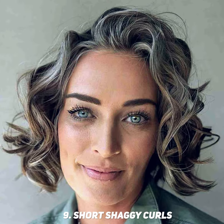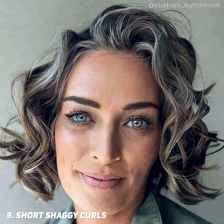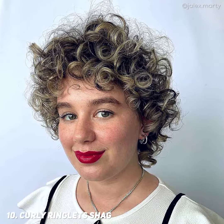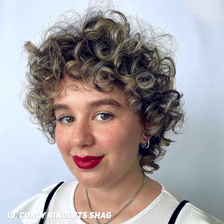Short shaggy curls are perfect for tresses that have effortless texture and movement. The shag cut is one thing that can boost the hair's natural shape. Curly ringlets shag is a hairstyle that you can pull off either on casual or formal events. Class it up with painted highlights for added shimmer.